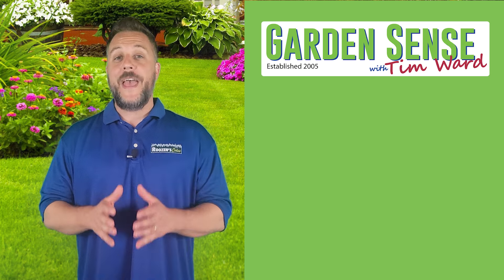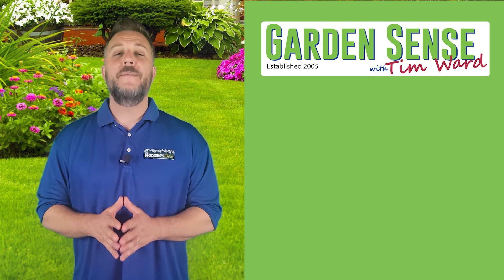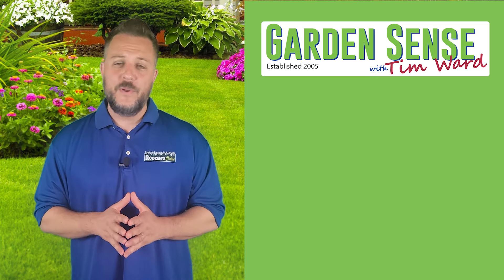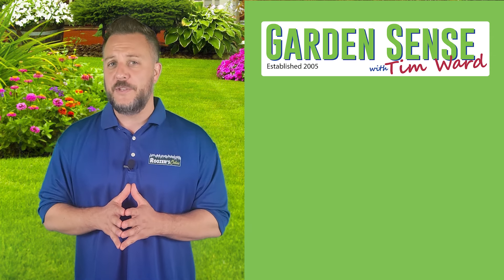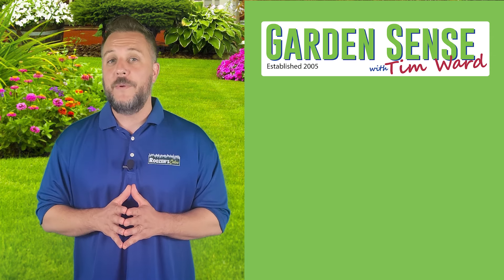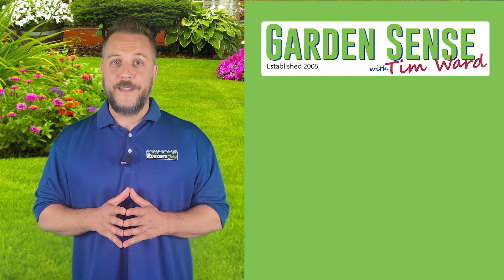Hey everybody, I'm Tim Ward and welcome back to Garden Sense. I hope you had an amazing Independence Day celebration last week and that you really enjoyed a great weekend. Things were a little slow here in terms of the number of emails we got this past week, but that's okay. We did pull four that we want to review here today for this video podcast. So buckle up everybody, let's jump right in.